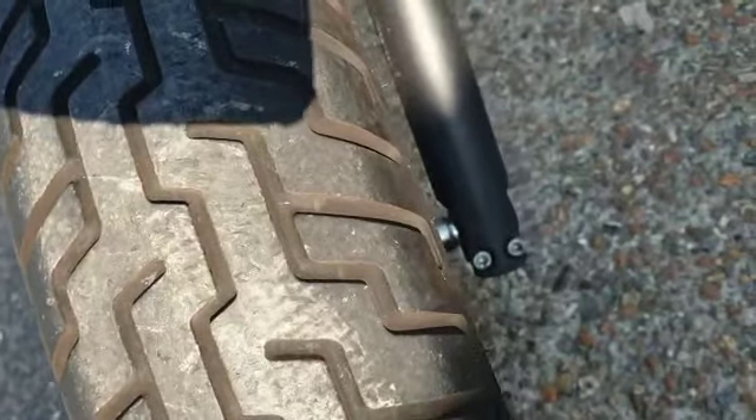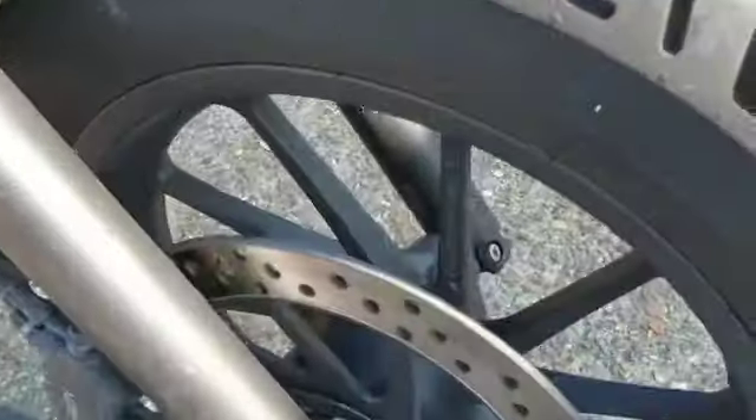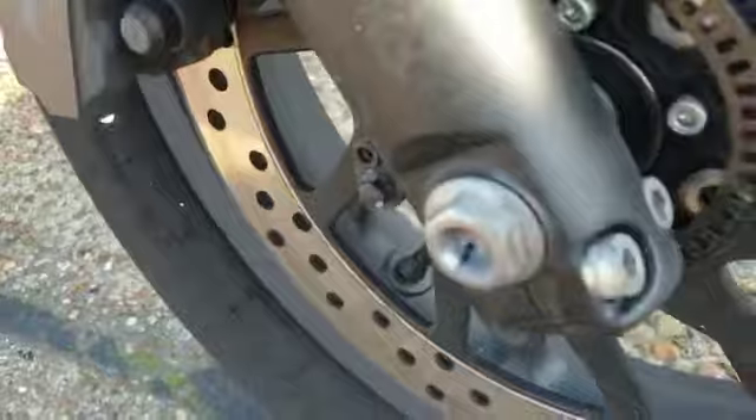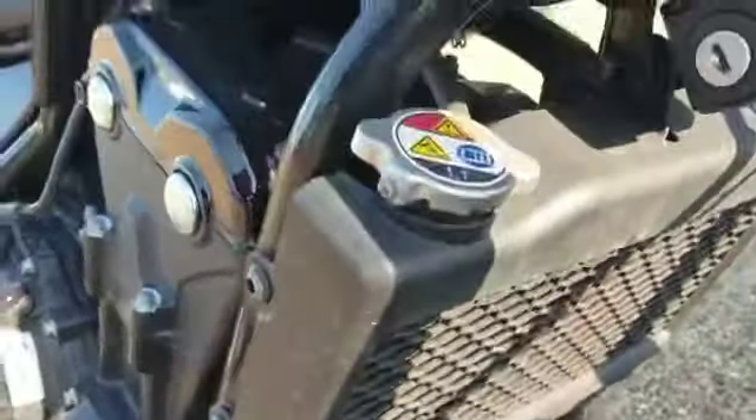Front tyre has lots of life left in it, as it should be really. The wheel is good - it has got some paint around it but that will probably come off anyway. It has got the radiator grill.